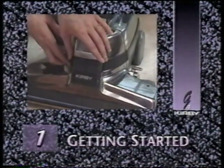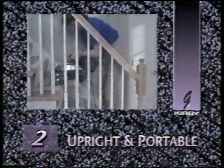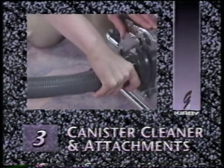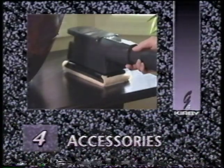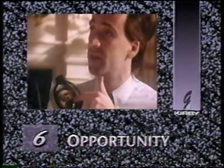The Kirby G4 — the most advanced product of its kind on the market today. This video owner's manual will help you take advantage of the G4's many features and has been divided into sections for easy reference. Part 1 is Getting Started. Part 2 will show you how to use your Kirby as an upright and as a portable cleaner. Part 3 will help you set up your G4 as a canister cleaner and show you how to use its wide range of attachments. Part 4 will discuss the various optional accessories. Part 5 will provide operating and maintenance tips.